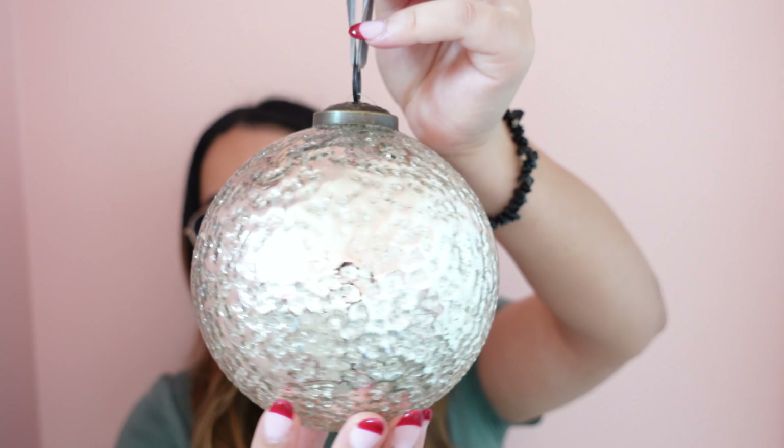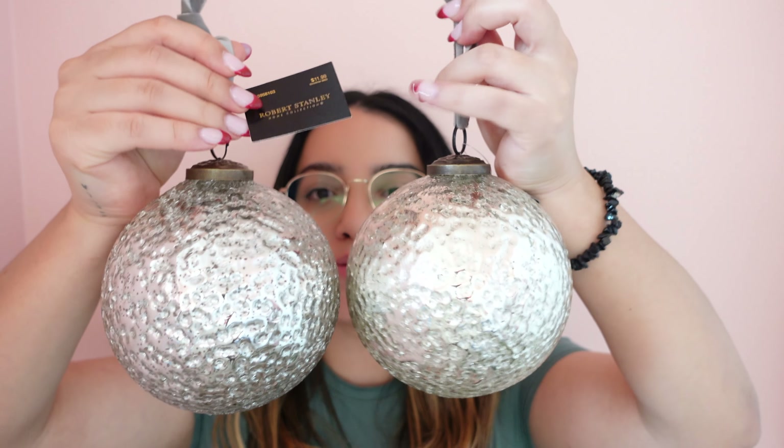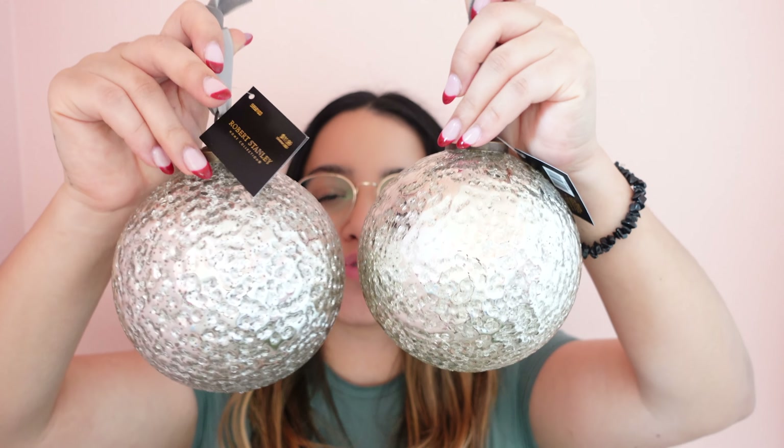The next thing I picked up at Hobby Lobby are these ornaments — they have a lot of texture. One is more gold and one is more silver. Unfortunately these were the only two I could find, but they're going to look so pretty on the Christmas tree.